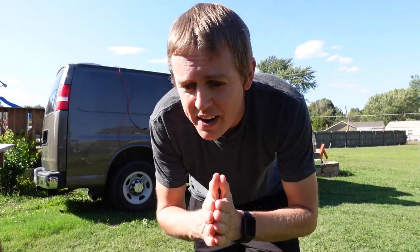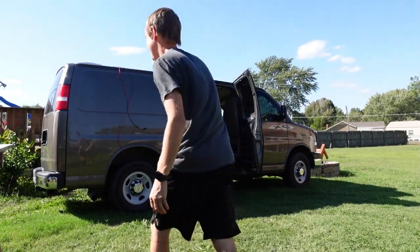Next week I am hoping to have my solar panels attached permanently to my roof, so I don't have to keep taking them down every time I want to drive somewhere.